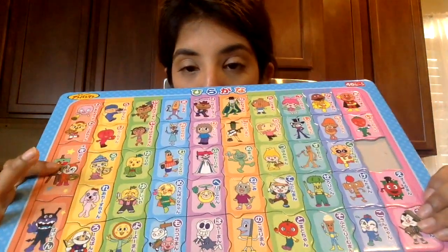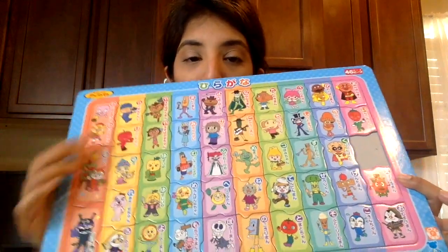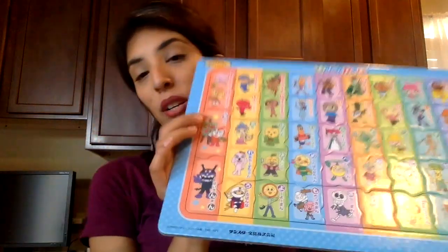For both of them, we decided to get this little puzzle. They're both into puzzles. It also has to do with the Japanese character alphabet. We're kind of missing one piece right now, but they really enjoyed it. My husband helps them out with putting it together since I don't know Japanese.